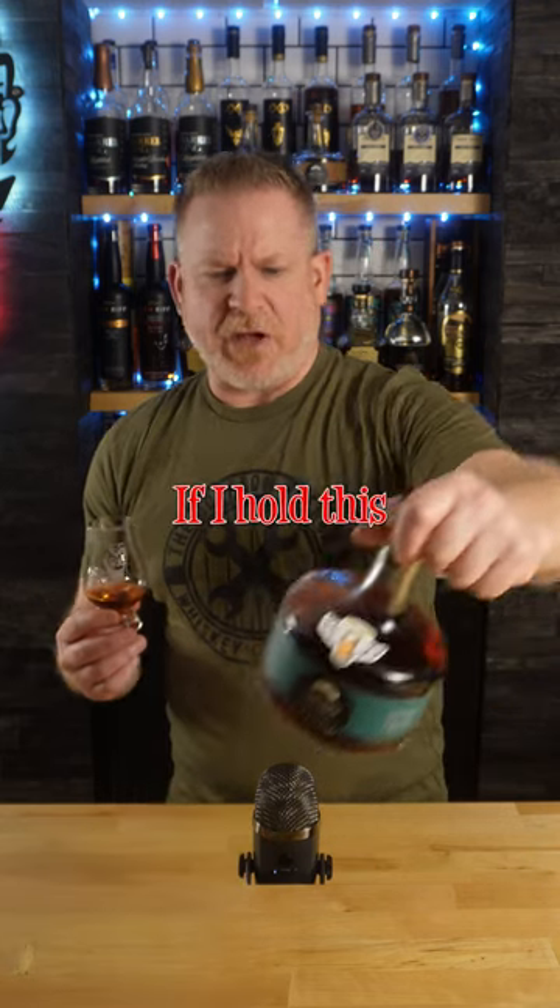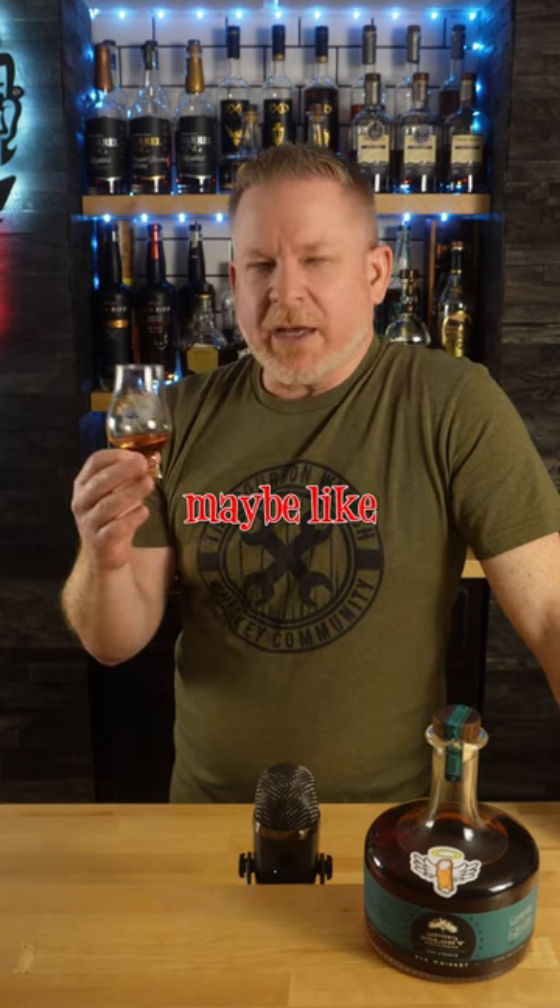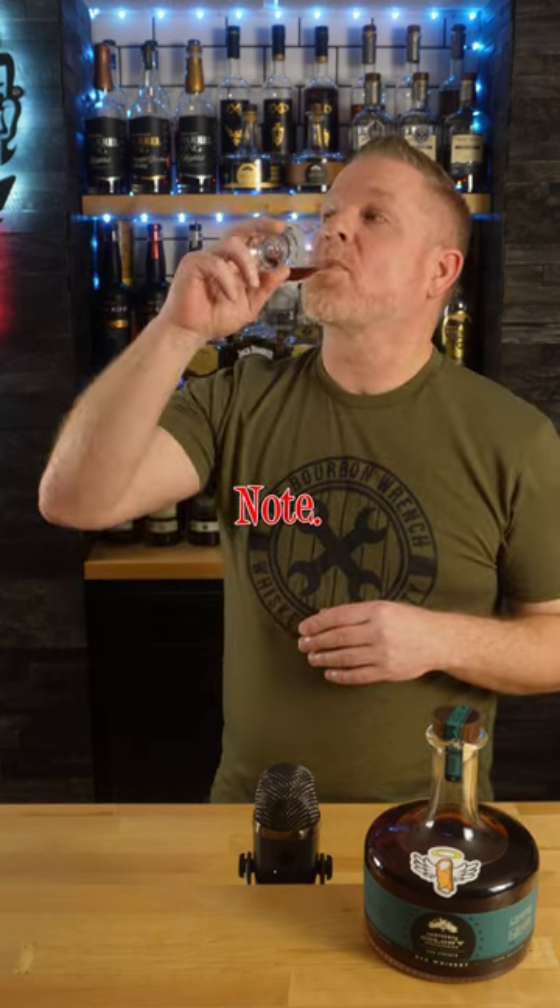So the first thing that you probably notice about this is the dark color. If I hold this up to the light, it kind of looks like Dr. Pepper. I get molasses and chocolate, maybe like a sugar cookie note. It is really rich and sweet. I get a maple syrup note, maybe like orange peel, cola.